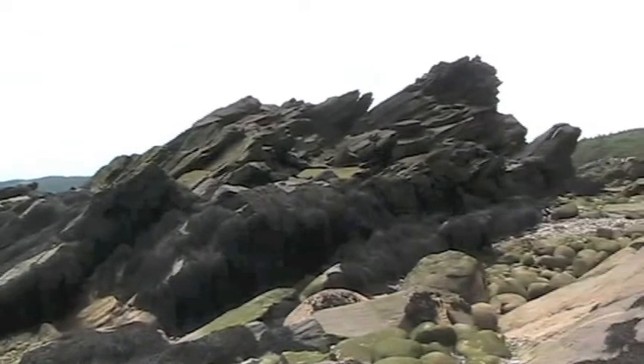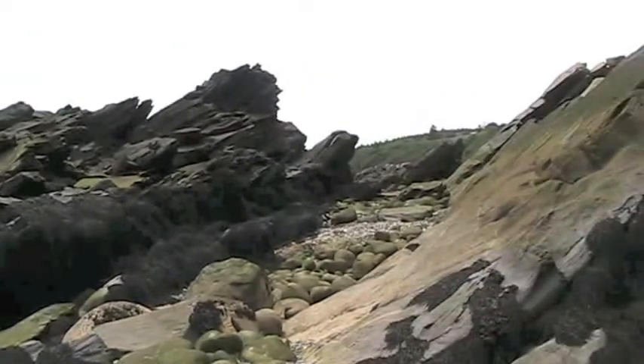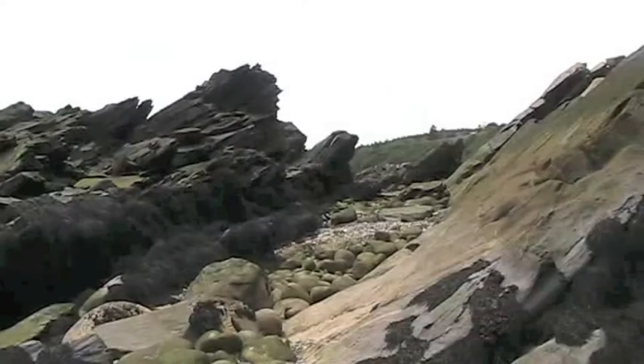Stratigraphers at the time thought the age of these rocks was Devonian, based on the structure of the rocks. But the paleobotanists thought it was Upper Carboniferous — it was a typical coal-age flora. And they argued about it from 1860 until about 1900.